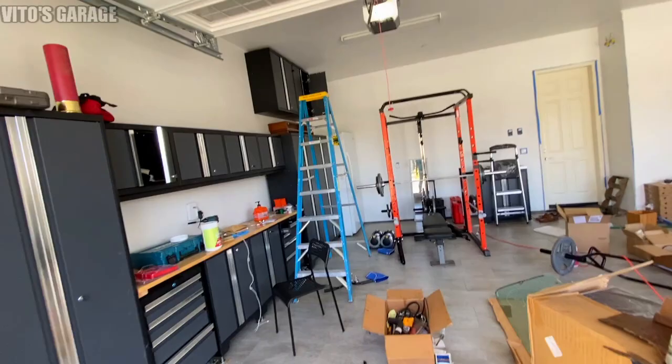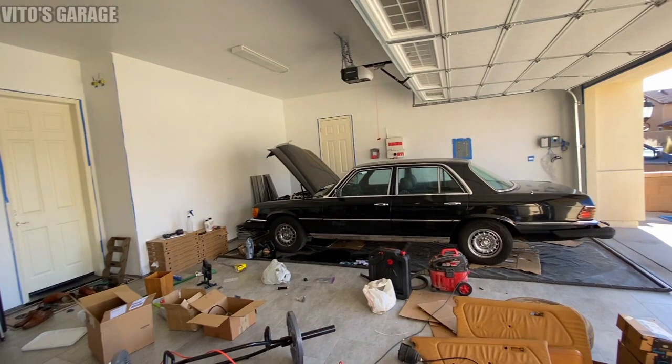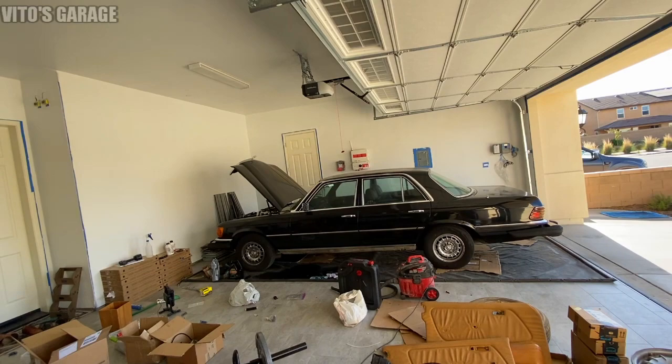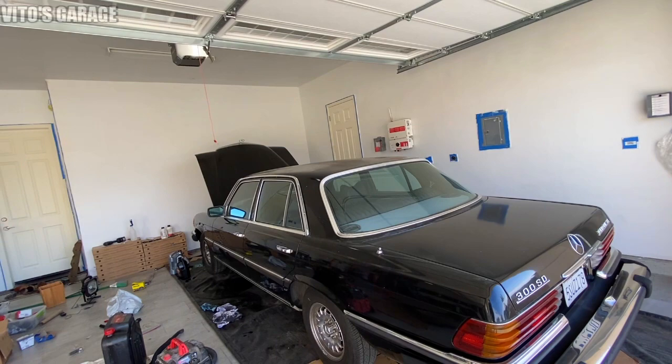We already brought the windshield here - it's all safe, nothing broke. But that car is something else. It's a black-on-black W116 300SD - this is one of the rarest cars I've ever seen. You won't easily find another one like this. It was bought from the original owner, so tell us the story.